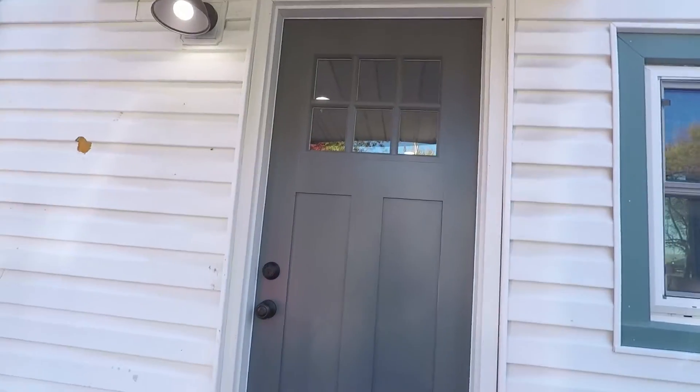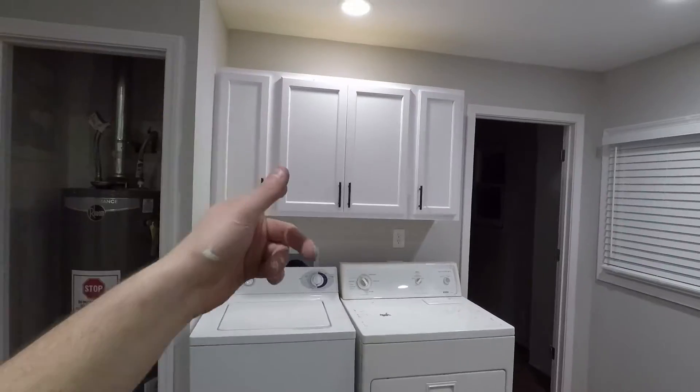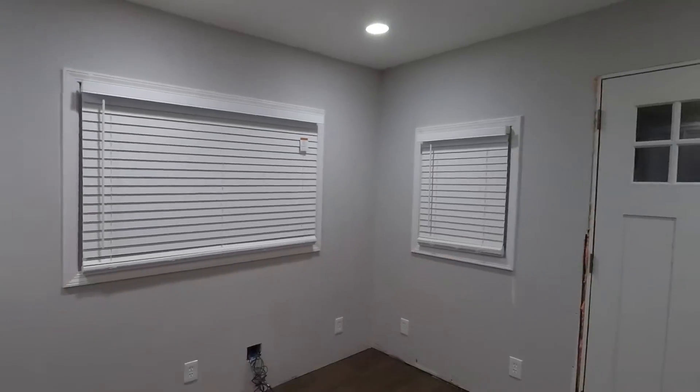I just wanted to get the door done because I can't do the rest of the trim in that room until the door was in. I got the cabinet doors painted, finally put them up, got the handles put on, and also went ahead and hung some blinds on the three windows in here.